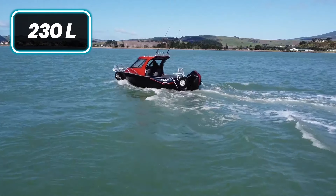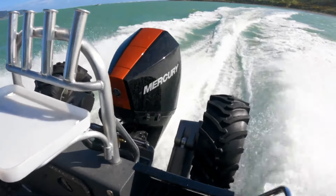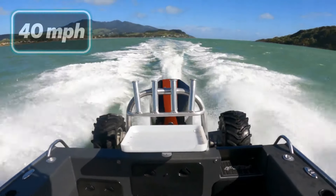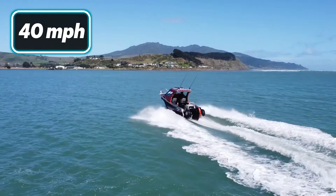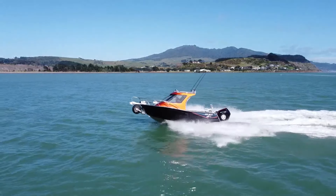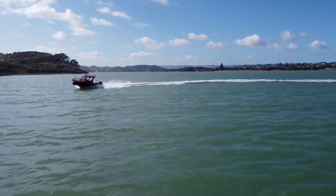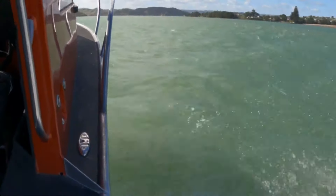With a 230L fuel tank and an engine range of 225 to 250 horsepower, it can reach speeds up to 40 miles per hour at full throttle. The rear four-blade prop with a 15-inch pitch enhances performance, and the solid hull warranty promises reliability and high performance on both land and water.